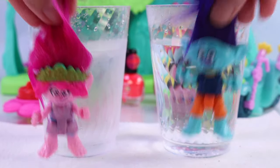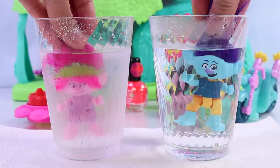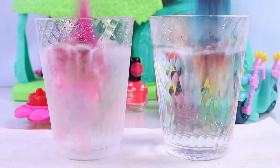Alright, besties! I hope you enjoyed this color-changing transformation! I will see you again in our next episode! Who are we going to transform next time? Woo!